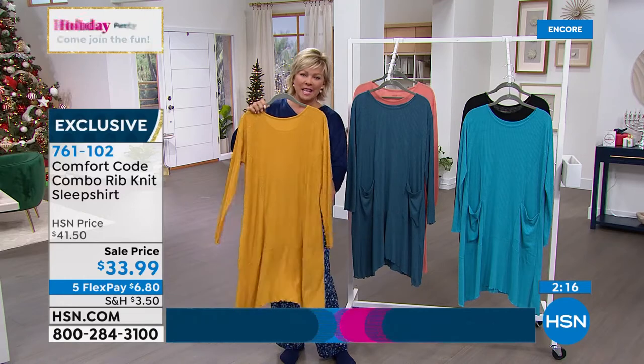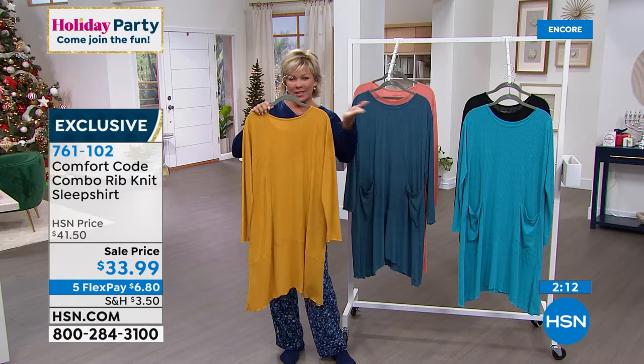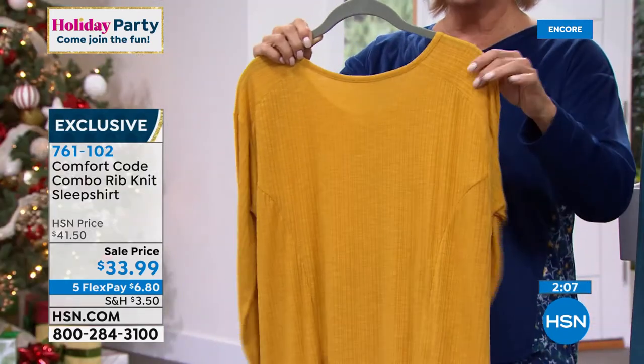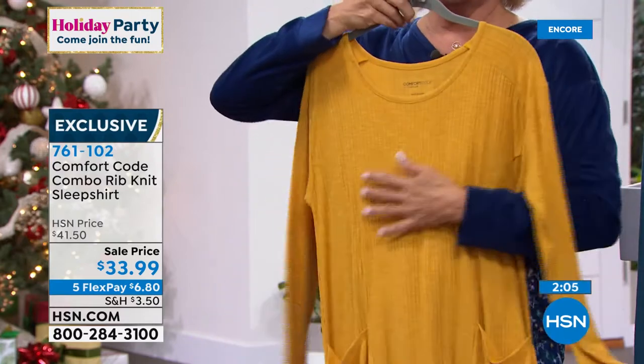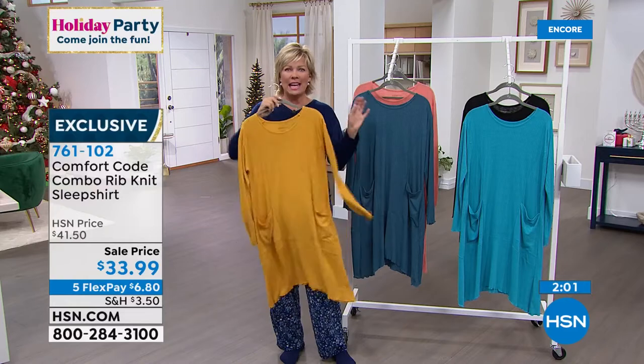I would jump all over this in as many colors as you want because it is something you will wear not just lounging at the house or going to bed. It's called a sleep shirt, but it's so much more than that. Princess seams on the front and back — subtle, but it gives you more of a curvy silhouette. And nothing is going to cling — I don't want anything that's too tight ever.